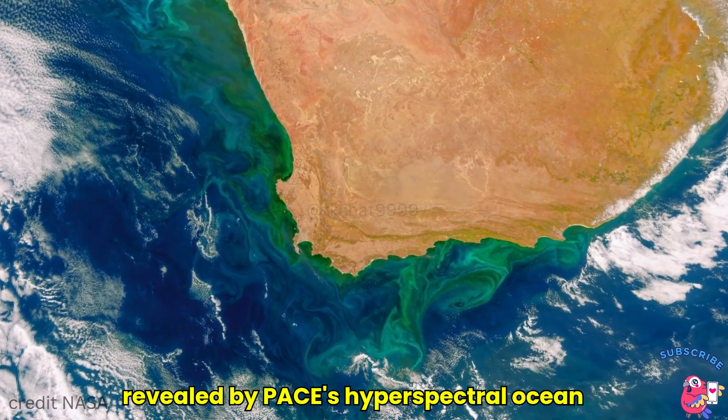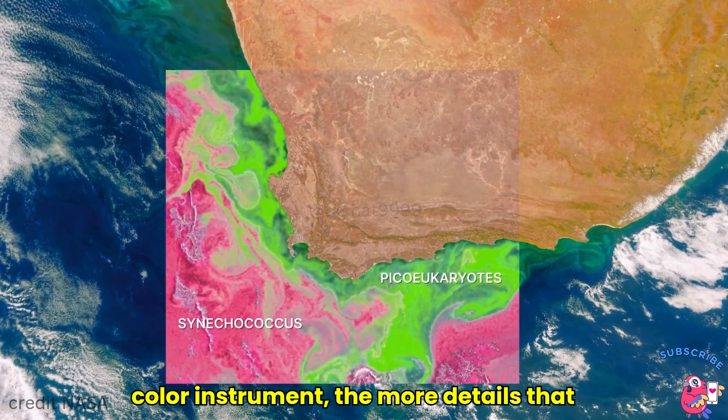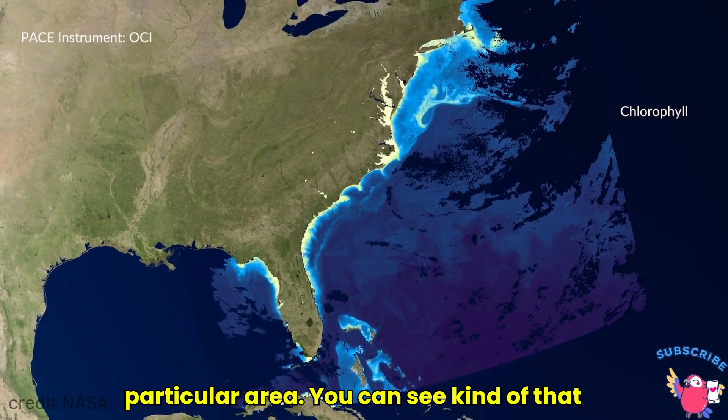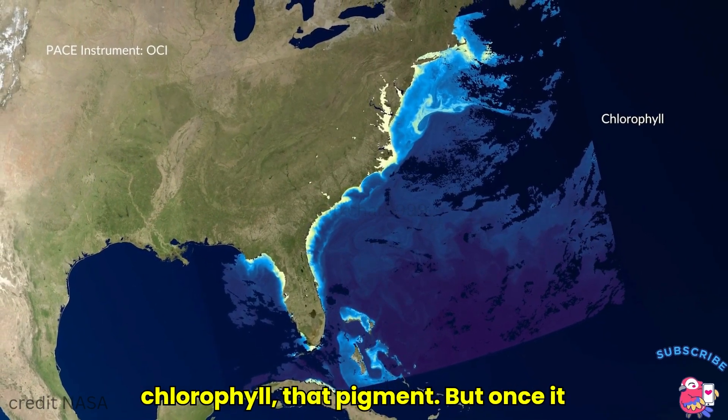The more information revealed by PACE's hyperspectral ocean color instrument, the more details that emerge from our changing ocean and coastal communities. Like how one group of phytoplankton can dominate a particular area — you can see that in chlorophyll and in that pigment.